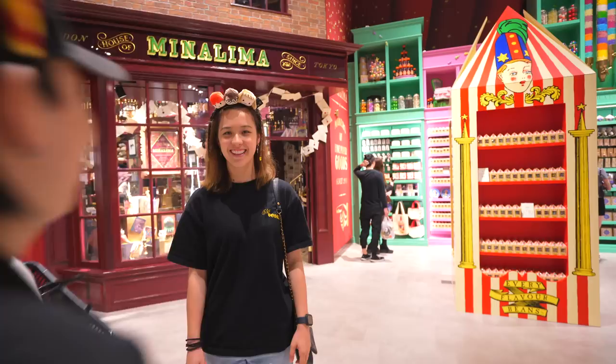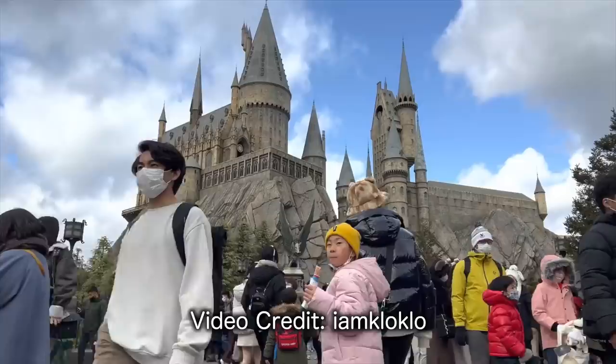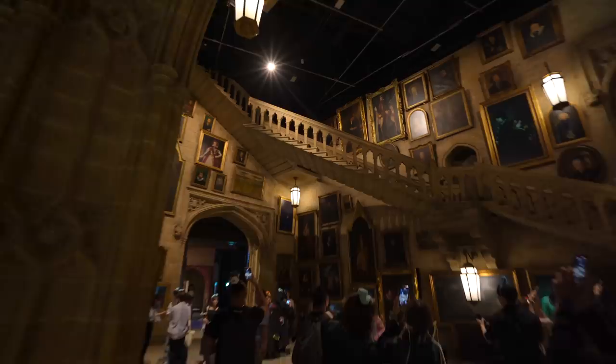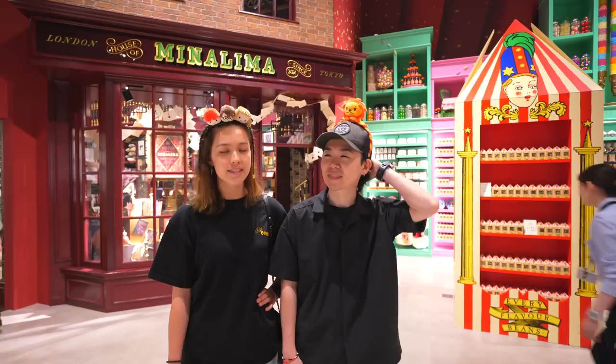We just finished the studio tour — it took us four hours, though it felt like only one. It was fun! There were lots of sets, characters, and behind-the-scenes information. There are certain aspects that Universal Studios did better, like the castle, but some things Universal doesn't have — like the food and the movie sets. It was 5,800 Japanese yen for an adult. If you're a huge Harry Potter fan, you have to come here at least once. There are only two locations, so it's definitely worth visiting.